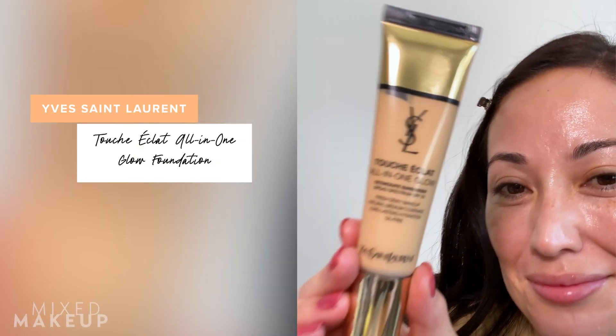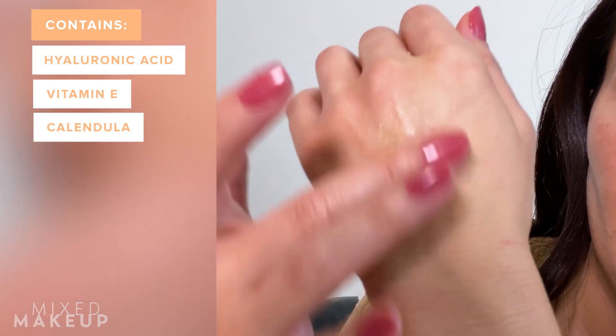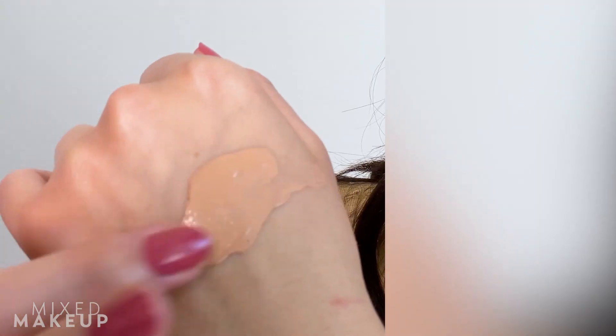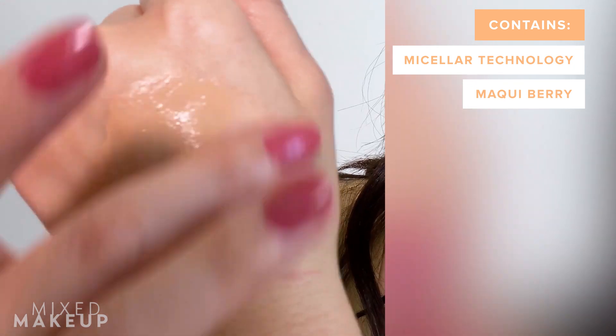I've also been liking the YSL all-in-one glow. It feels nice and light but gives a little more coverage than the Waso, while still looking really natural and dewy. These are my five-minute face options. Today I decided to use the Bite Beauty Changemaker Supercharged Micellar Foundation. I don't fully understand the micellar technology, but it feels really dewy, smooth, and hydrating with a nice medium coverage — not full coverage, just that nice in-between look. If you have oily skin you might not love it, but it starts dewy and dries down nicely, so I think most skin types would appreciate it.